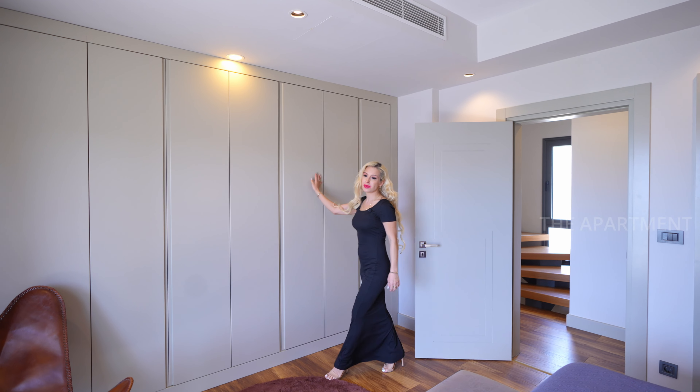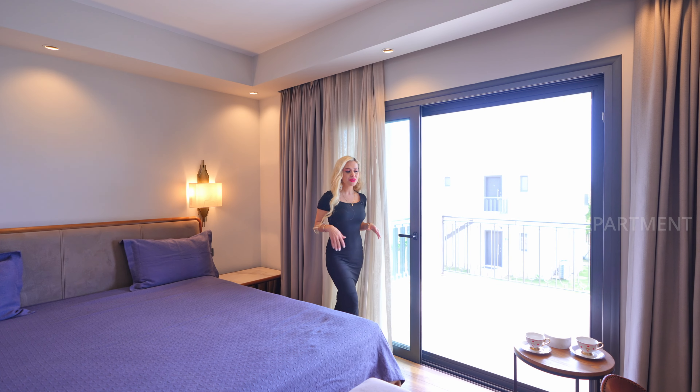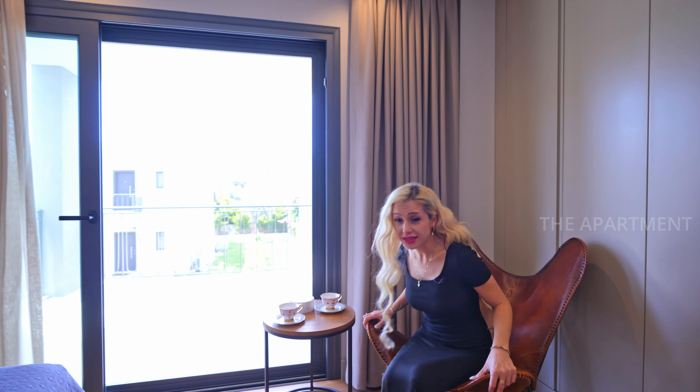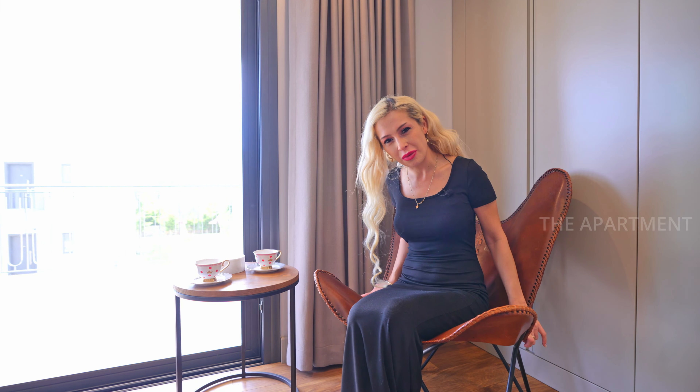Here are the built-ins with a lot of closet space and recessed lights on the ceiling. I really like this corner with the designer chair — this can be your reading nook. Which book would you like to read here? Let me know in the comments!